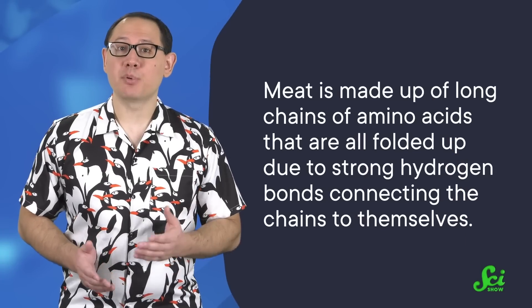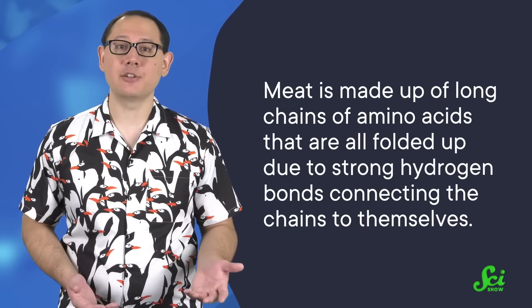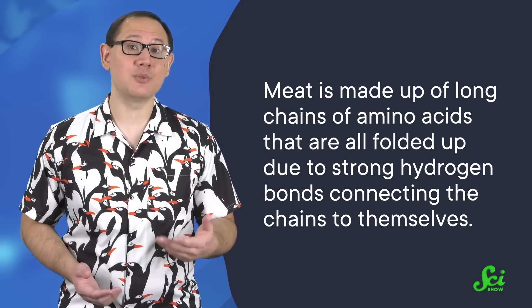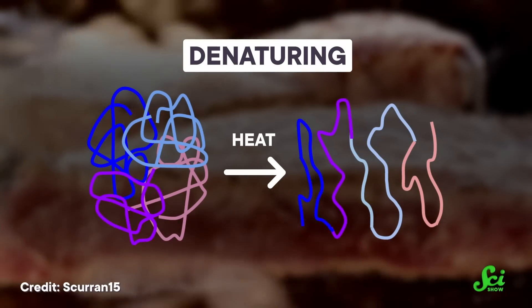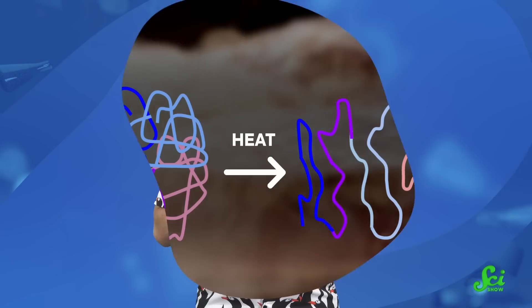Structurally, meat is made up of mostly proteins — long chains of amino acids that are all folded up due to strong hydrogen bonds connecting the chains to themselves. When you add heat, it breaks these bonds, causing them to unfold through a process called denaturing. Applying the right amount of heat creates very tender meat, because of what happens as the proteins denature.